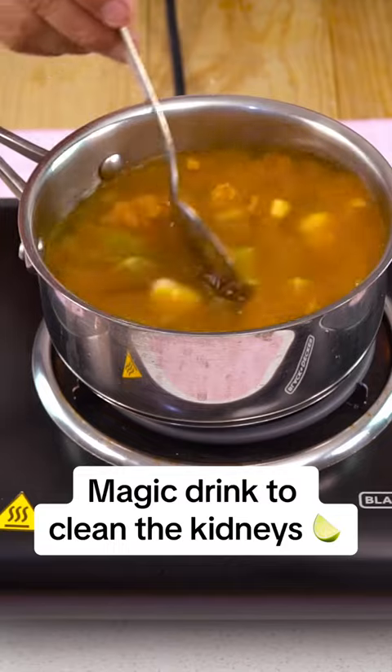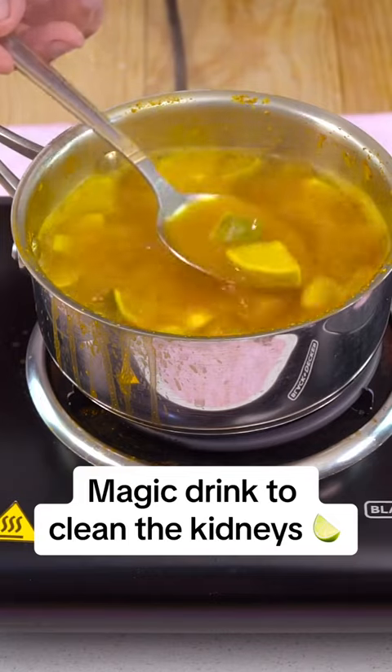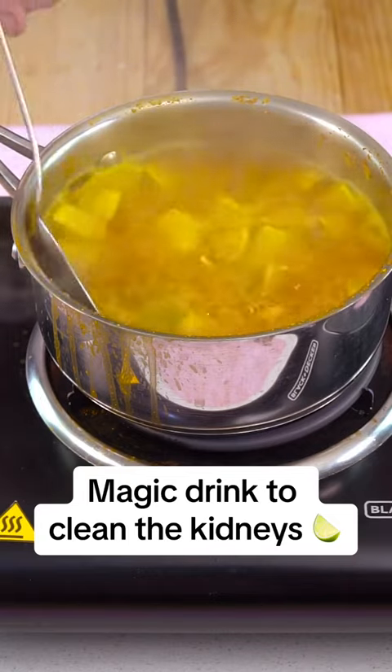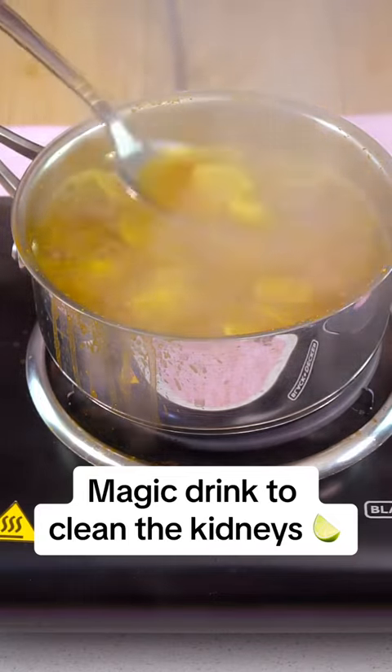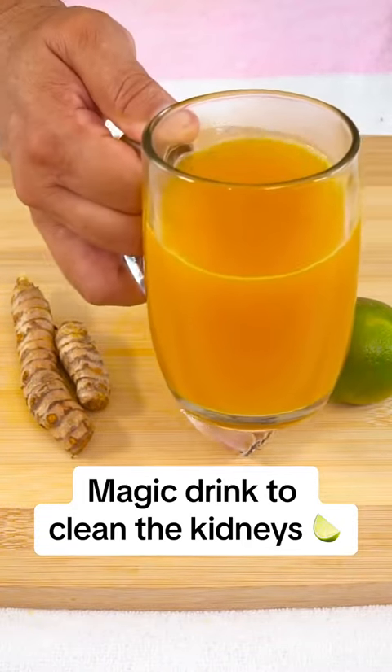If you prefer, you can sweeten the mixture with a spoonful of honey, although it is advisable to consume it in its natural state. It is suggested to take this drink every day on an empty stomach for a week, and you will notice how toxins are eliminated through urine.